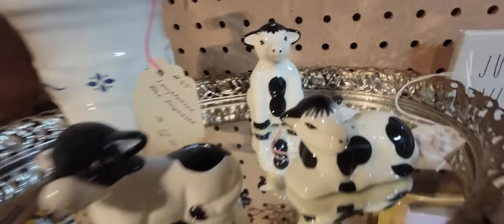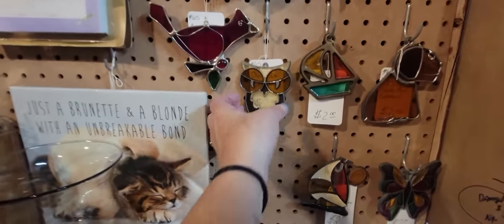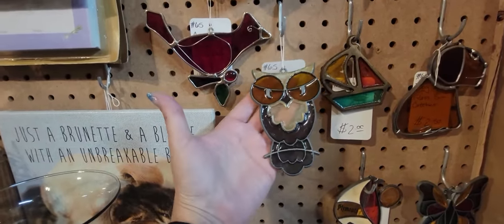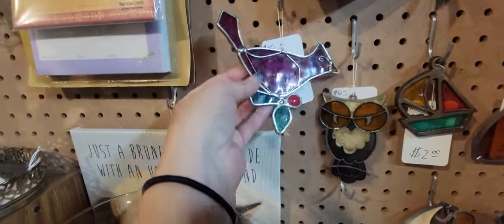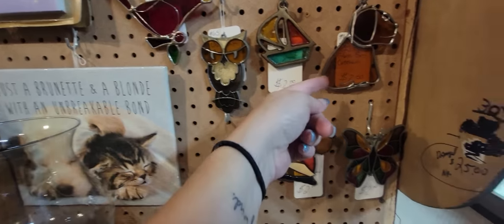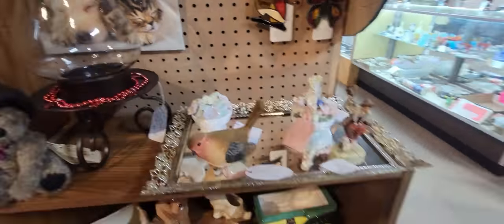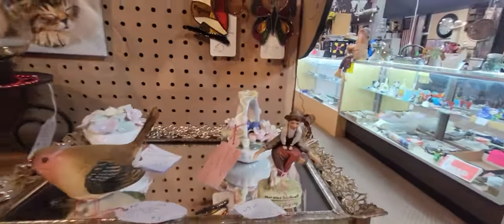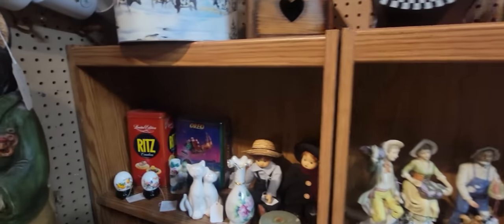It looks like that cow has hair — he's got hair! Oh, here's a little owl sun catcher for $2. I kind of look for the ones that have like this metal frame. It's $2.50 for the cardinal there. Little dog — oh there's Plymouth. Norman Rockwell children, some kitty cats, some little children over there.